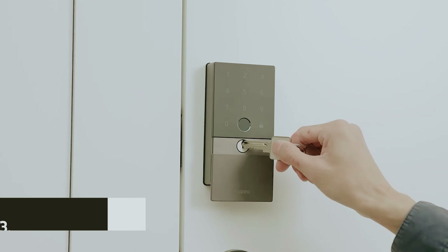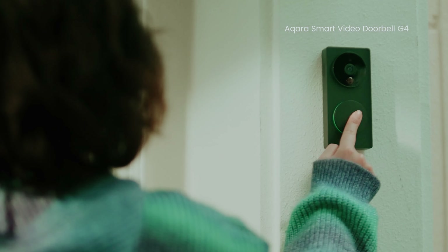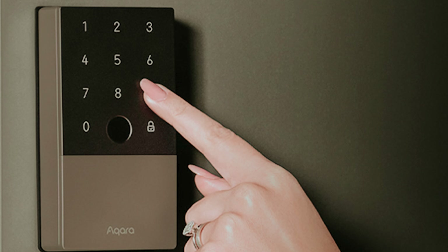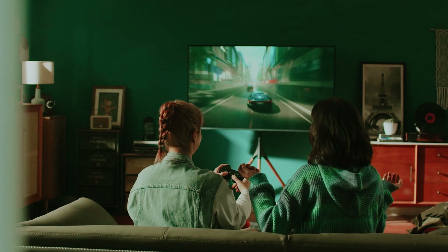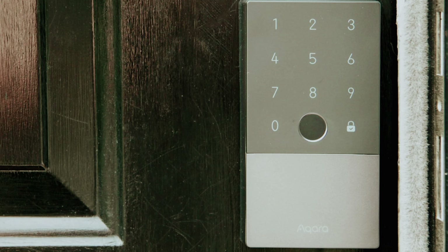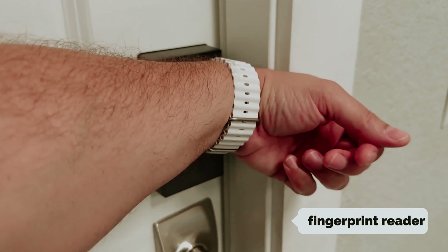At number three, we have the Acara SmartLock U100. If you're looking for a robust and user-friendly smart lock, this is a compelling choice. It serves as a deadbolt replacement and is equipped with an innovative keypad and an outstanding fingerprint reader, recognized as the most efficient we've tested. It also boasts one of the quietest and fastest mechanisms available. One standout feature is its compatibility with Apple HomeKey, allowing you to easily unlock your door with just a tap from your iPhone or Apple Watch, though many users may find the fingerprint reader even faster for everyday access.